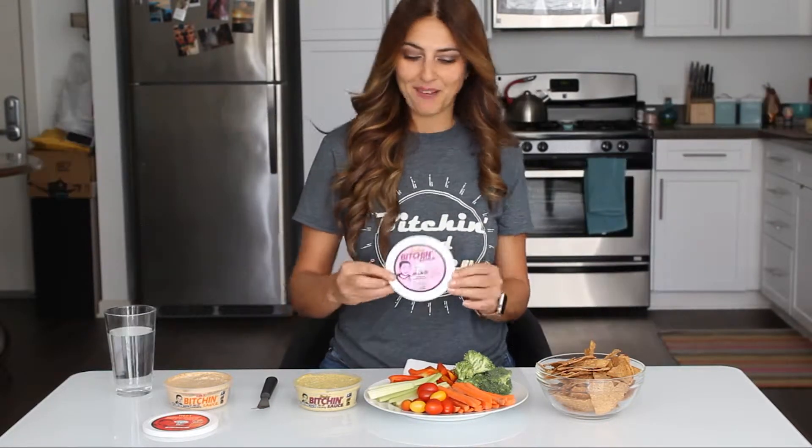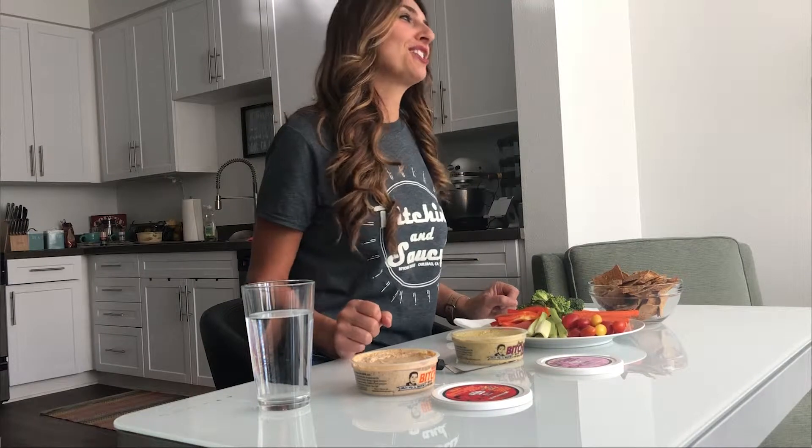So today we're going to talk about a company called Bitchin Sauce. They were kind enough to send me eight of their flavors — eight! They have eight different flavors. Today we're going to talk about two of my absolute favorites from their line. Bitchin Sauce is a vegan-friendly dip, it's gluten free and dairy free.